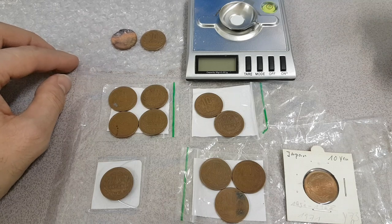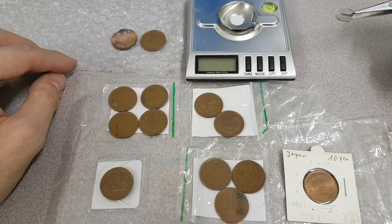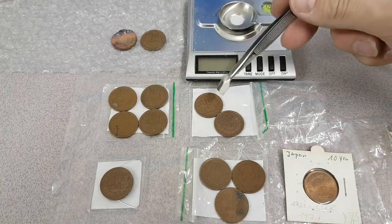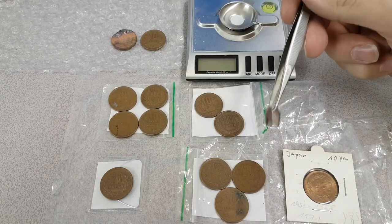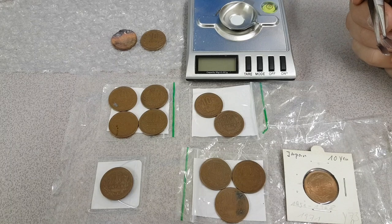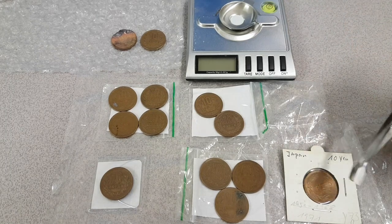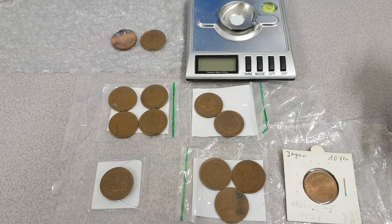Over the past couple of weeks and months, I've secured a number of 10 yen coins from different periods — different decades of 10 yen coins. This one is claimed to be uncirculated, although I'm a little bit skeptical, because they like to try and add value to coins by making out that they've been uncirculated. Though it does look a little bit less tarnished, so there may be some truth in that.